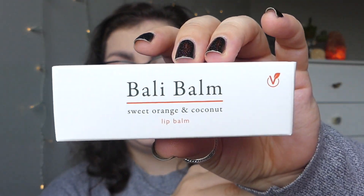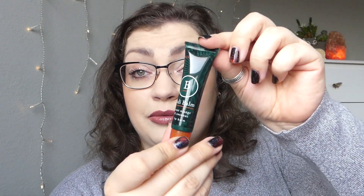This is the DNA Do Not Age Triple Peptide Eye Cream. I feel like I've tried something similar before. Next, we've got the Bali Balm Sweet Orange and Coconut Lip Balm — it is vegan, bee-friendly, so I'm assuming there's no beeswax in this, and it's a tube balm. I am always down for a good lip balm.